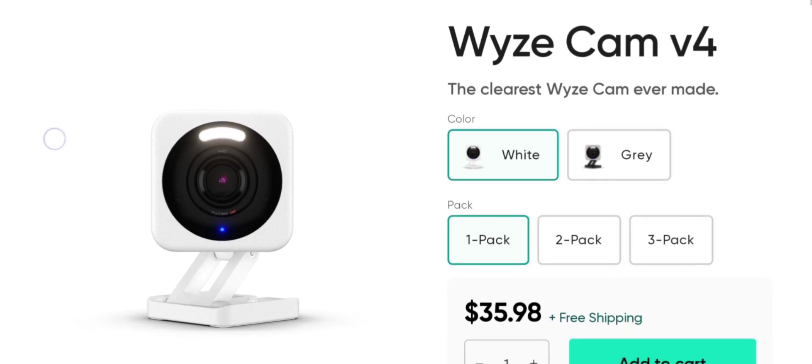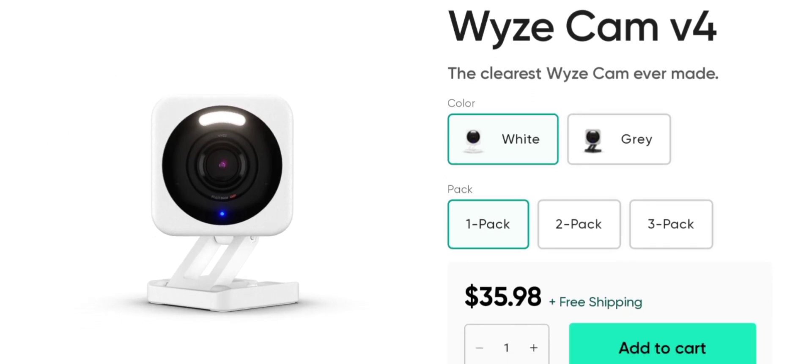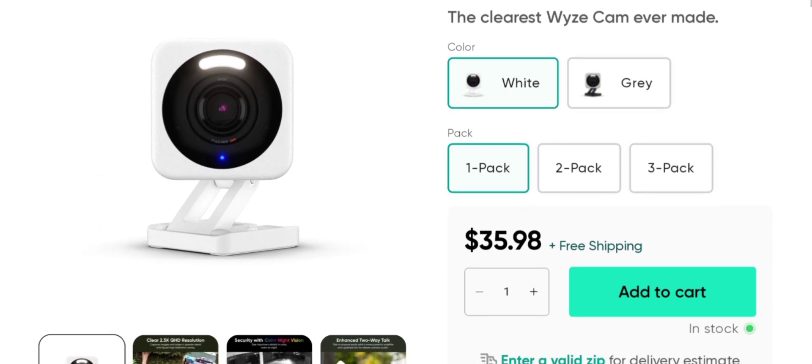People from the United States are very interested in knowing about this product. Today we provide complete details. First, the product type: it is an indoor and outdoor security webcam powered by Wyze Cam V4, the clearest Wyze Cam ever made. They provide two colors — white and gray — and options for a one pack, two pack, and three pack. The price of this product is $35.98 USD.